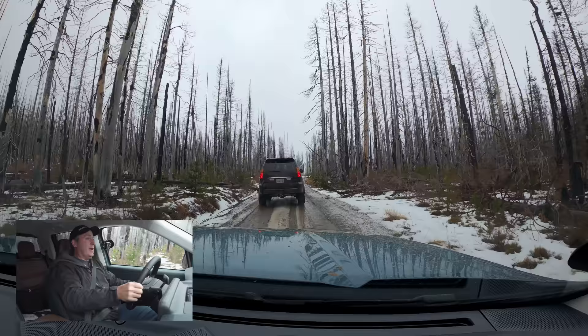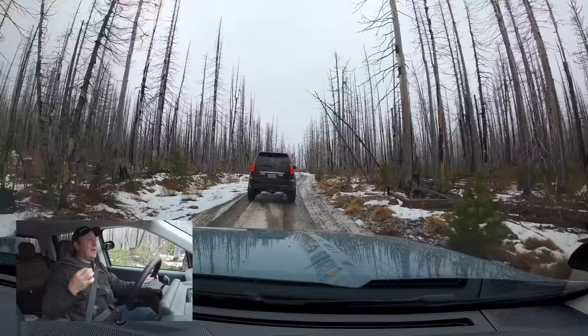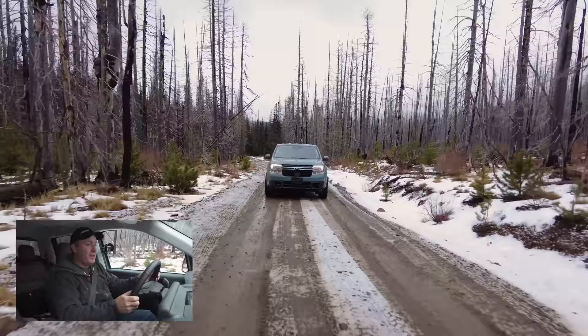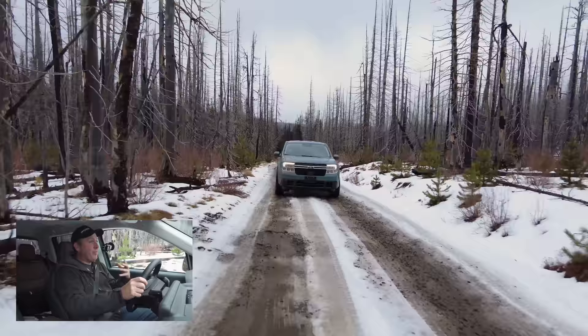As we're climbing higher up, there are more dead trees because of the forest fires that have gone through here. It is getting pretty slick in spots — a combination of mud, ice, and water that all combines to create this slurpy broth that's really challenging to drive on. But so far, the tires are doing great. I really wish we had these weather conditions for the last tire test we did, but sometimes you just cannot plan these things.